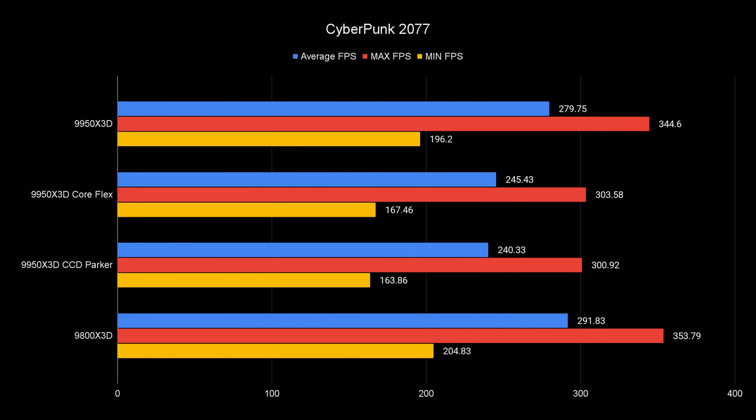Cyberpunk 2077 at 1080p ultra rasterization shows the same thing. The 9800X3D wins, with the 9950X3D trailing by a few percent, and both ASUS settings being significantly worse — CoreParker was about 16% slower and CoreFlex was about 13% slower. Getting that much slower performance from the same CPU is just not okay.